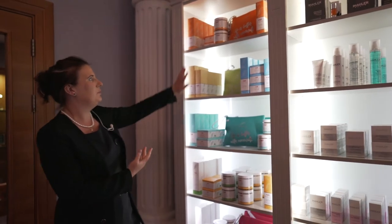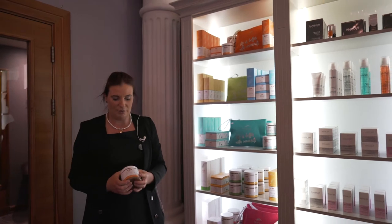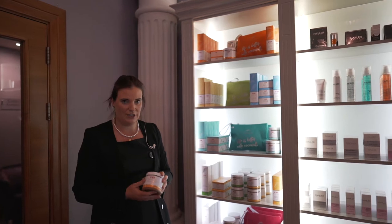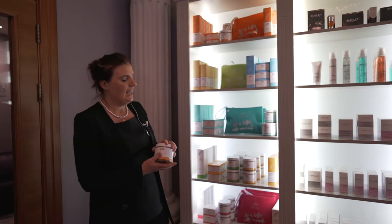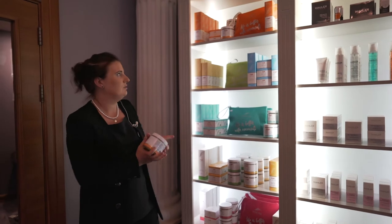So we have the Pure Fiji sugar cane scrub. This scrub is made from pure macadamia nut oils — a pure sugar cane scrub. Really good for exfoliating and hydrating the body. It does leave a film of oil on your skin, so it's a really nice nourishing scrub.